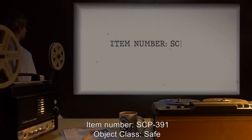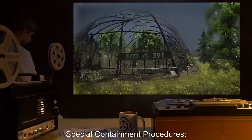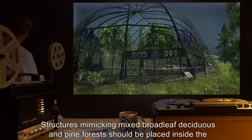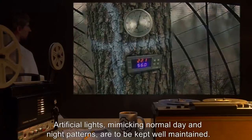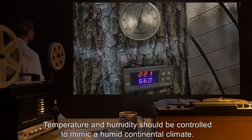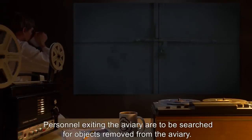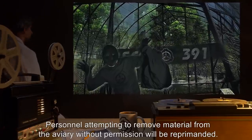Item Number SCP-391, Object Class: Safe. Special Containment Procedures: SCP-391 is to be kept in a 5x5x5 meter aviary made of heavy steel mesh. Structures mimicking mixed broadleaf, deciduous, and pine forests should be placed inside the aviary. Artificial lights mimicking normal day and night patterns are to be kept well maintained. Temperature and humidity should be controlled to mimic a humid continental climate. The door to the aviary is to be kept locked at all times when SCP-391 is not being studied, maintained, or fed. Personnel exiting the aviary are to be searched for objects removed from the aviary, and those attempting to remove material without permission will be reprimanded.